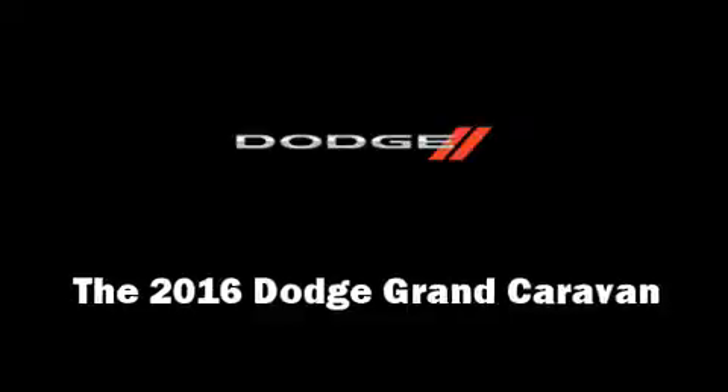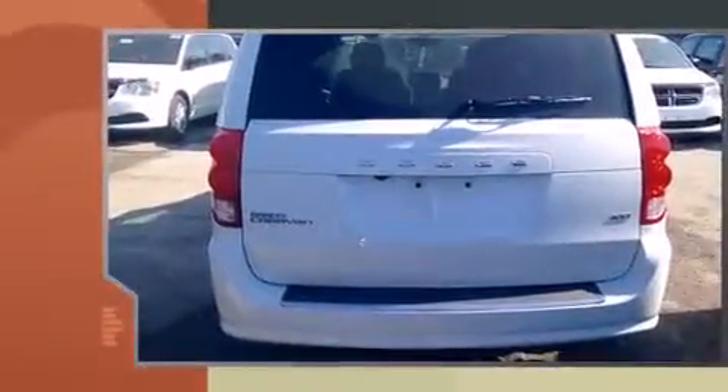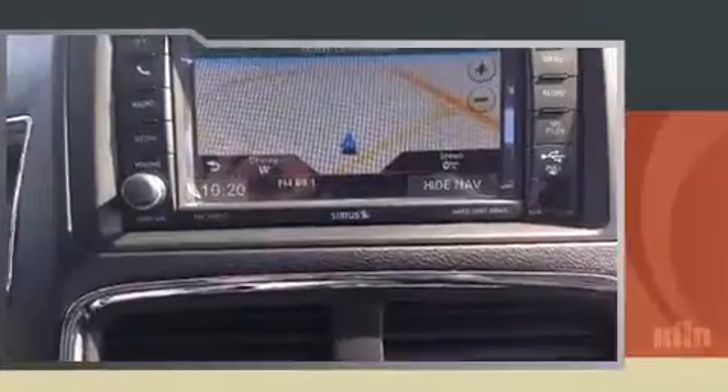The 2016 Dodge Grand Caravan. This seven-passenger van provides a satisfying ride for all passengers. Smooth gear shifts are achieved thanks to the refined six-cylinder engine. And for added security, Dynamic Stability Control supplements the drivetrain.